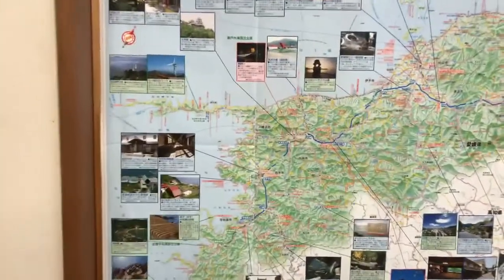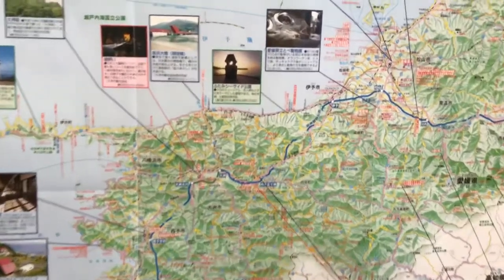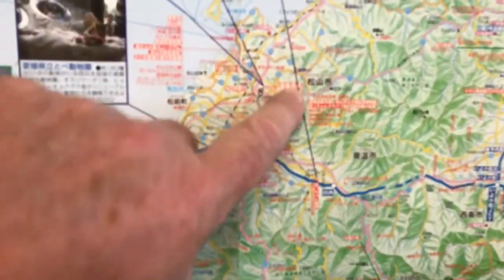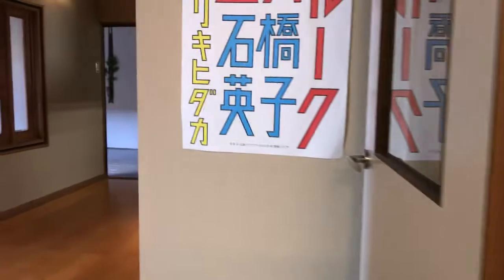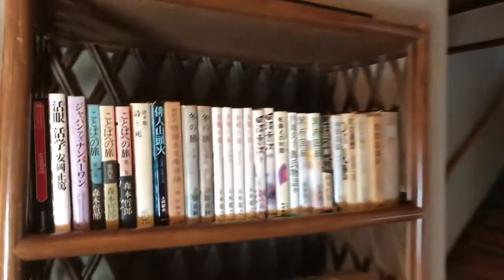We are in Ehime Prefecture. We are in Matsuyama. Matsuyama desu. I will show you a little more. Some light reading.